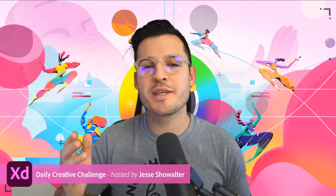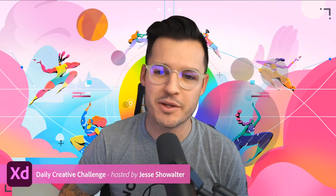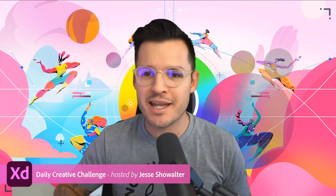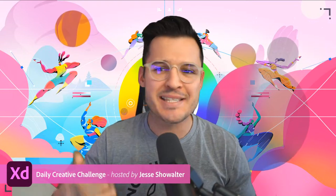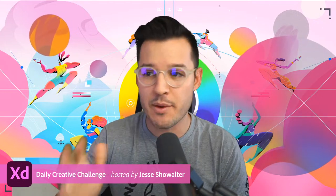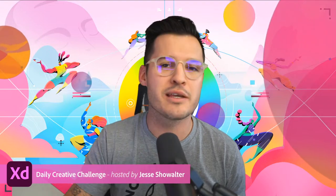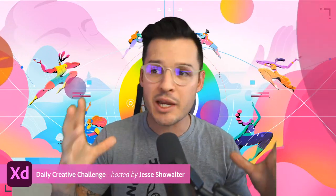Hello everybody and welcome to the Adobe XD Daily Creative Challenge. I'm your host Jesse Showalter and it is Wednesday. We've got people jumping in the chat like Misty, Dan, Manuela, Annie, Sam Peterson, and Cody Bear moderating — it's going to be a fabulous day. We had a little bit of a mix-up yesterday here on the XD Daily Creative Challenge but the replay is available for yesterday's space-themed big hero animation banner challenge.